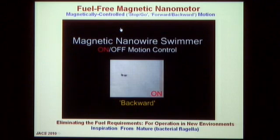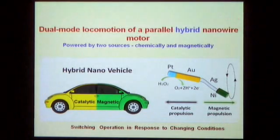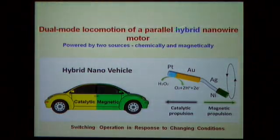We can also combine different propulsion modes using a hybrid nanomotor that can go both chemically and magnetically. We take the same magnetic swimmer and add a catalytic platinum head so it can be chemically propelled as well. This hybrid motor is powered by two modes — chemically and magnetically — and you can switch the mode of operation in response to changing conditions. For example, if you run out of fuel, you switch to magnetic field propulsion.